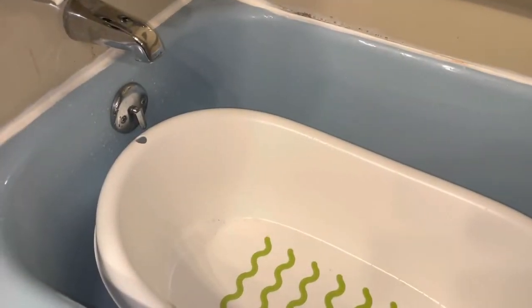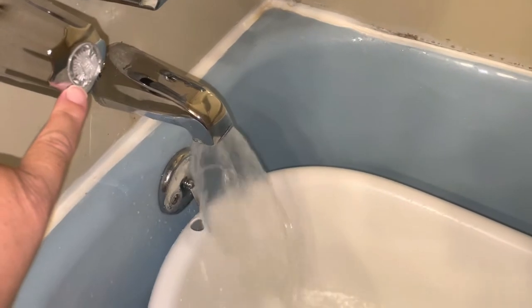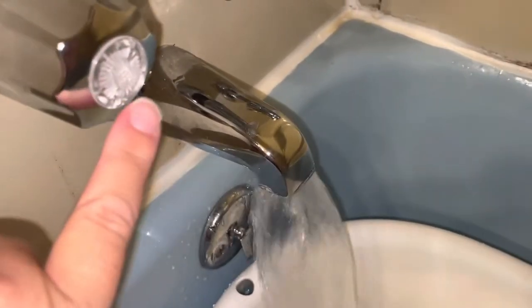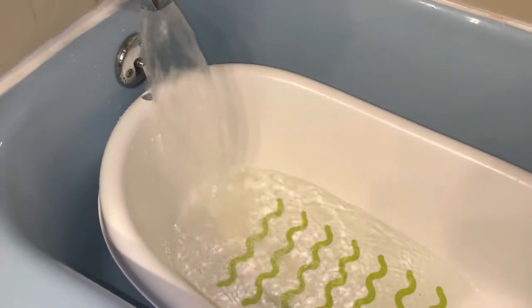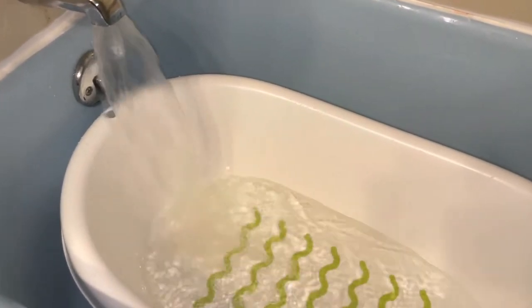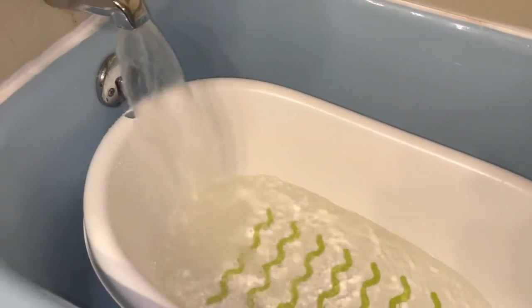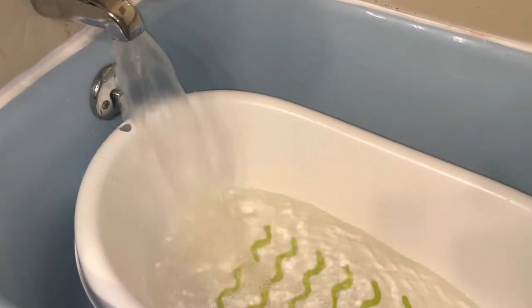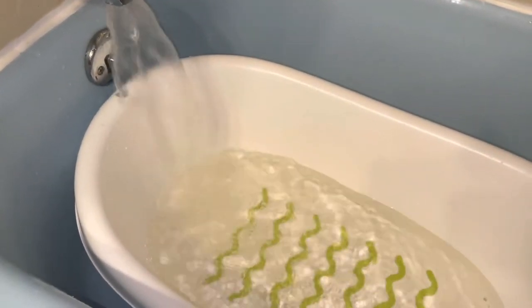Do you want to know why your bath water is slightly yellow? Let me show you. I'm having that issue — just turned on the hot water and watch. This is only for hot water, but I'm going to show you a little test and then show you what it is, what's causing the issue. Now look at this.